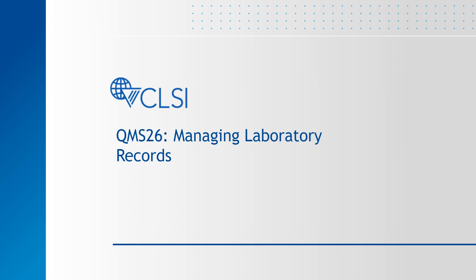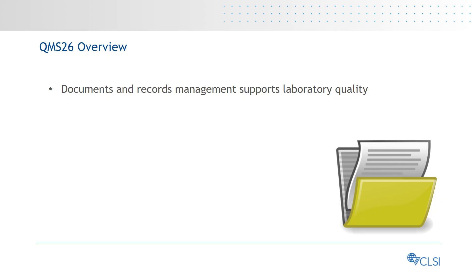Welcome to this overview presentation for CLSI QMS 26, Managing Laboratory Records. Quality System Essential, Documents and Records Management, is one of the 12 QSEs needed to support any laboratory's path of workflow.